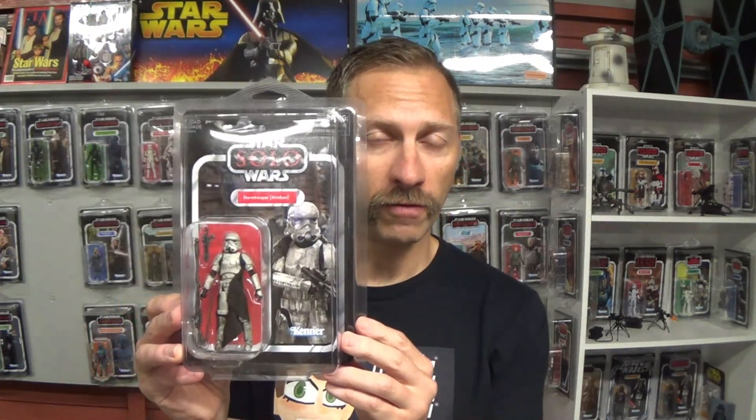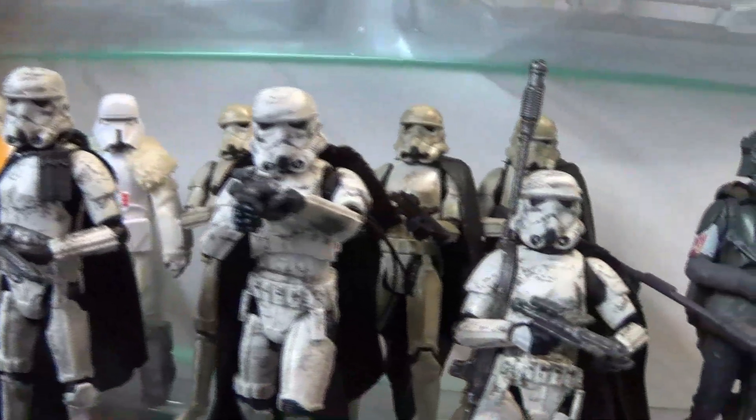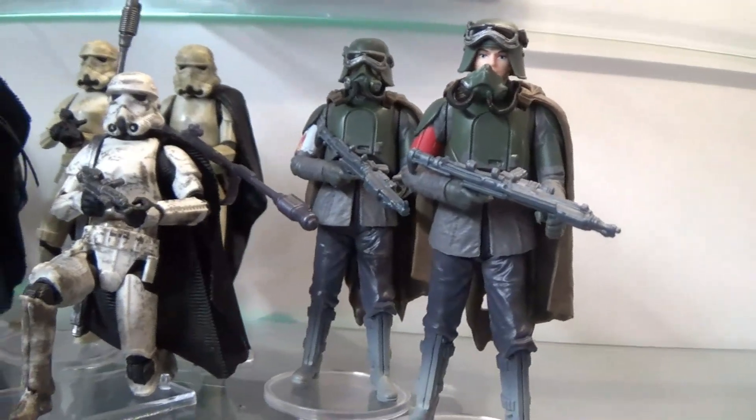In fifth place on my list is VC123, the Mimban Stormtrooper. I love this trooper. It was a bit of a surprise from the Solo line — there are only five figures in that line — but when it came out we all said, wow, if you just change the helmet you've got the perfect stormtrooper. It deserves a lot of kudos. I love the weathering and the soft goods cape. It's a very refined figure. Here we've got some of the range troopers, the Mimban stormtroopers, and a couple of mudtroopers — need to do that on TVC.